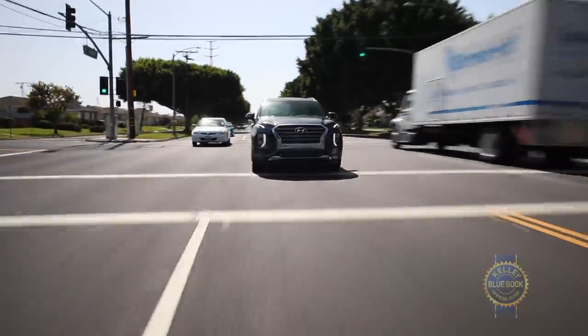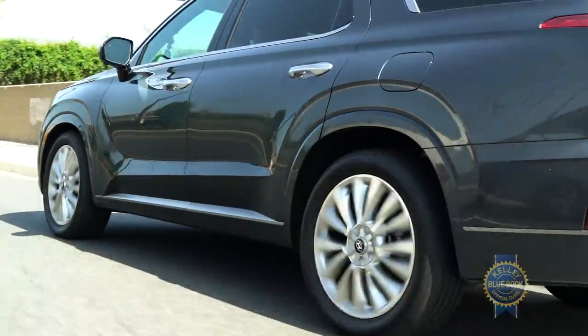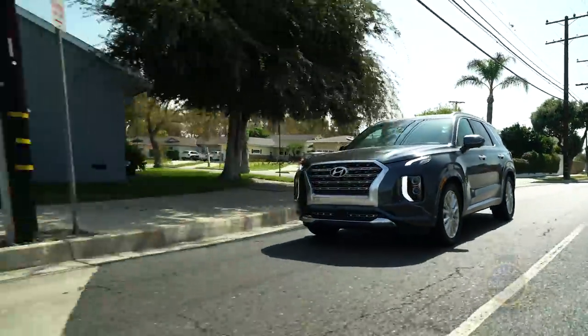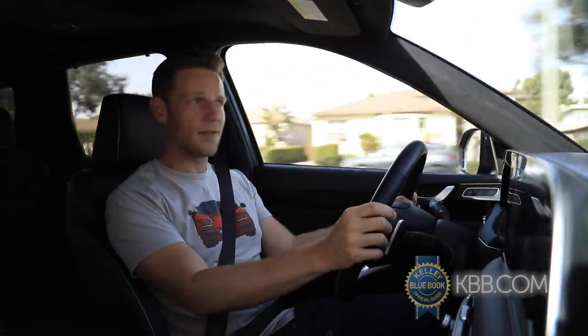Fully loaded, the Palisade's V6 could use a bit more oomph, but in most situations power is not an issue. If you like customizing your SUV's attitude, there are several drive modes. Skip the frenetic sport mode and try eco mode — it has a smooth throttle feel that I actually like, without feeling lethargic.